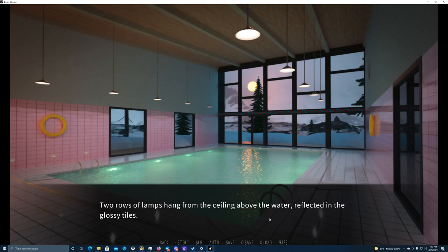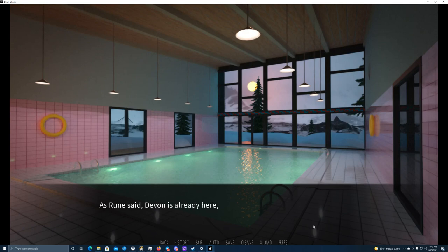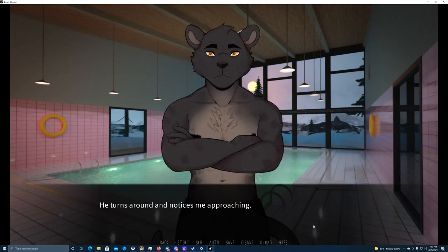The swimming pool looks fairly normal aside from maybe the lighting. Two rows of lamps hang from the ceiling above the water, reflected in the glossy tiles. The wall opposite the entrance is made entirely of windows, giving a view of the surroundings. I really love the way this looks — the music matches it very well, kind of eerie and otherworldly. The pool is fairly small as hotel pools usually are, but long enough to build up some speed. As Rune said, Devon is already here, standing near the windows and looking at the mountains in the distance.